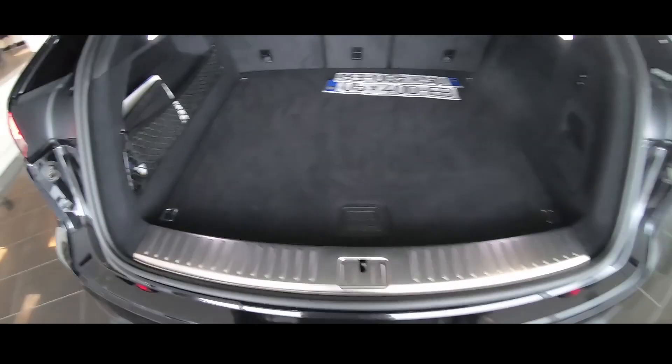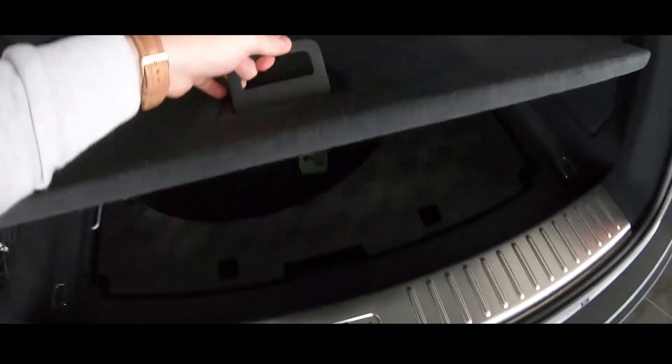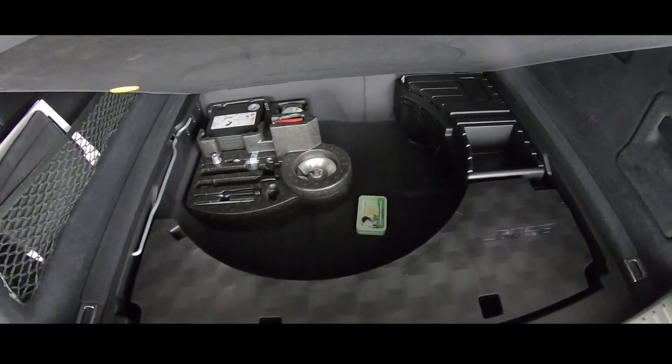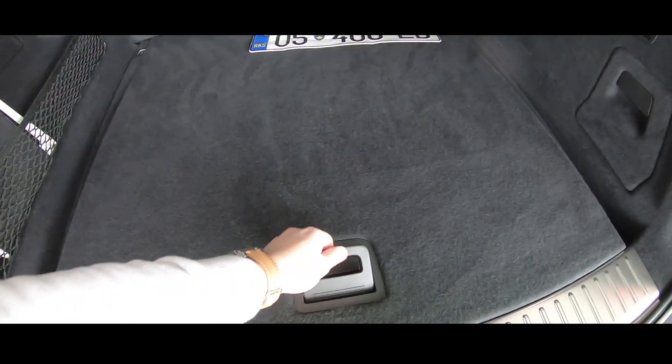There is some storage here and also under storage. This car has a spare tire compartment, but we don't have the spare tire right now.